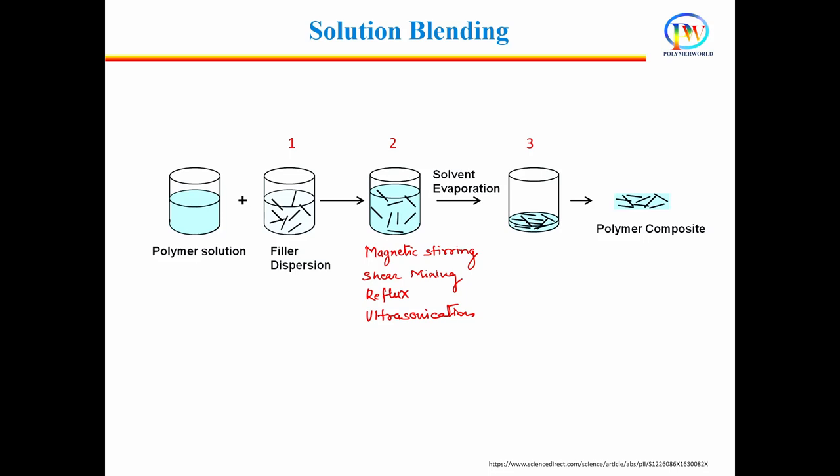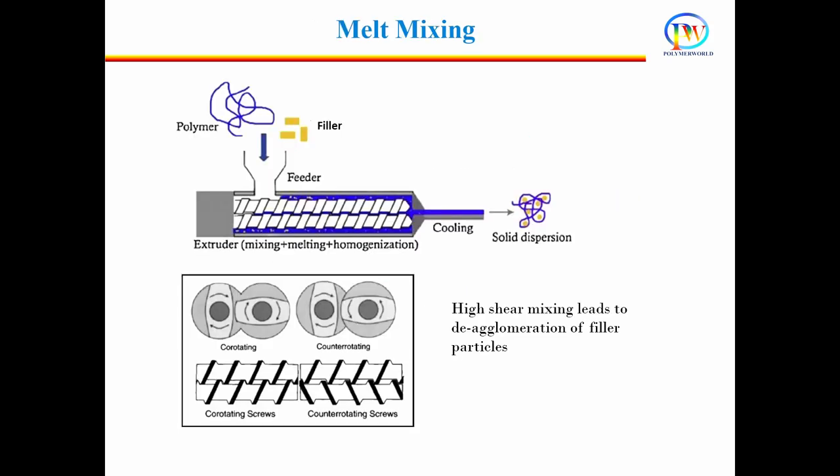Finally, the composite is recovered by precipitating or casting a film. Melt mixing is the simplest method to mix filler in the polymer. Filler and polymers are taken together in an extruder, and high shear is applied by the screw of the extruder to disperse and distribute the filler particles in the polymer matrix.